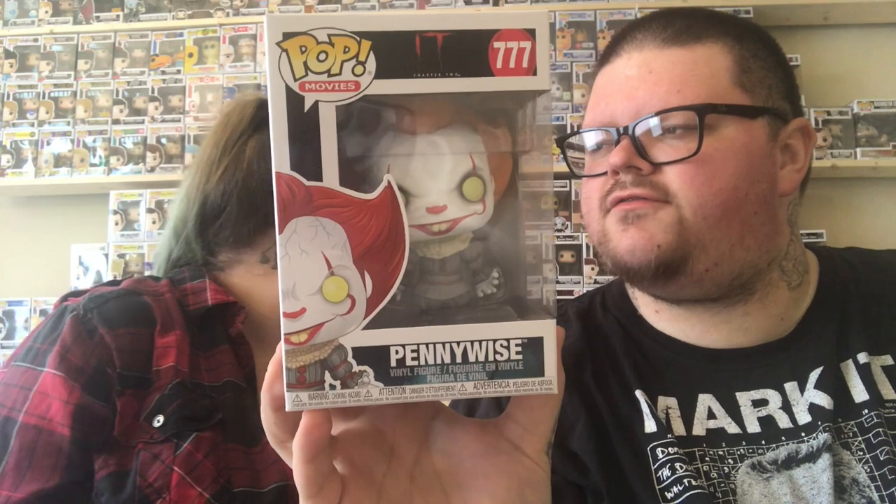Alright, second one up. Don't look — I can't see anything, I have no idea what it is. You guys are seeing it first. They bubble-wrapped this one really good. And it is Pennywise! Heck yeah. Another one that we didn't have actually. I think we have the Fun House. We don't have this one, so that's nice.